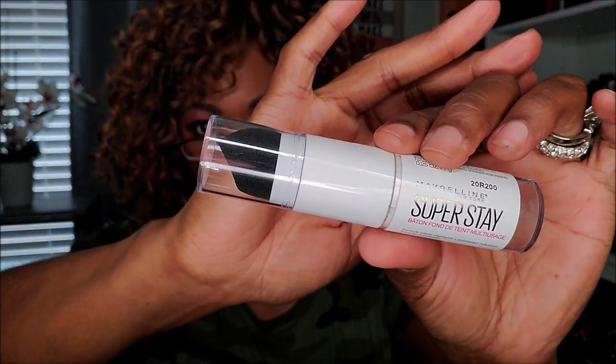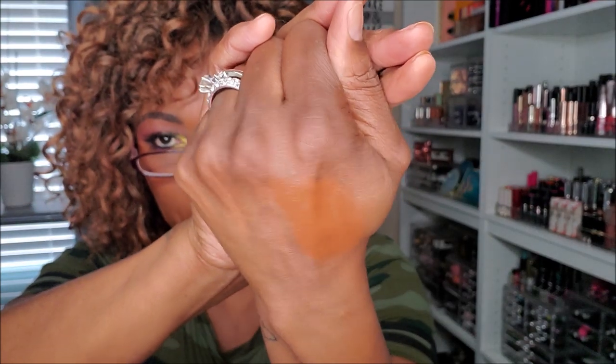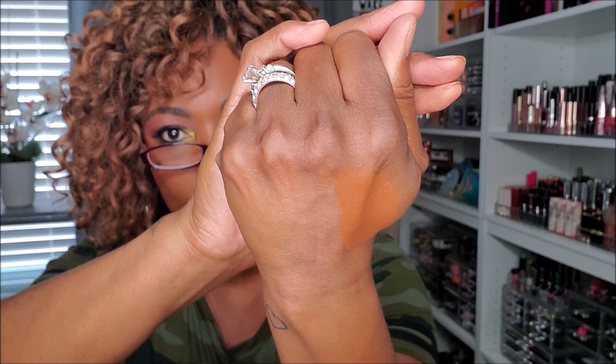The Maybelline Super Stay Stick Foundation with the little applicator on the end — this is in 360 Mocha. I think the color pulled a little bit orange on me, which is probably why I wasn't feeling it. So yeah, this one is going in the declutter bin.